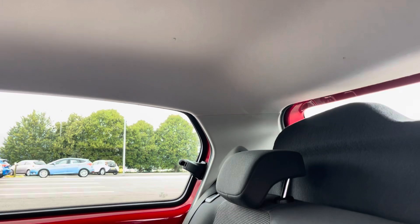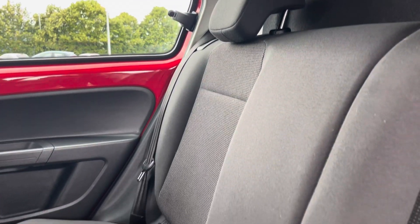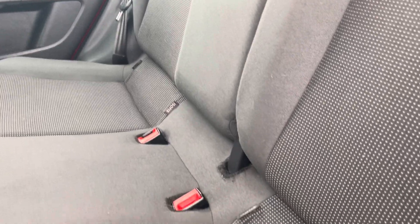Into the rear seats themselves, they're finished in a full cloth upholstery. We have seating for two people here, with both seats including Isofix child seat preparation.